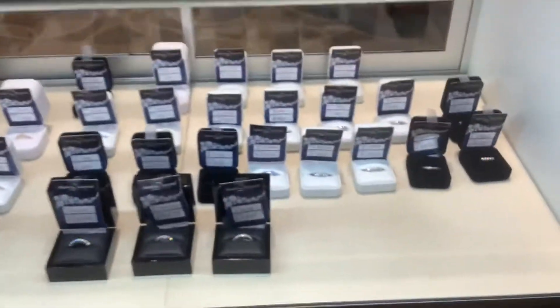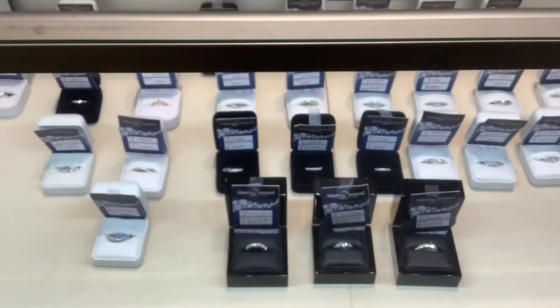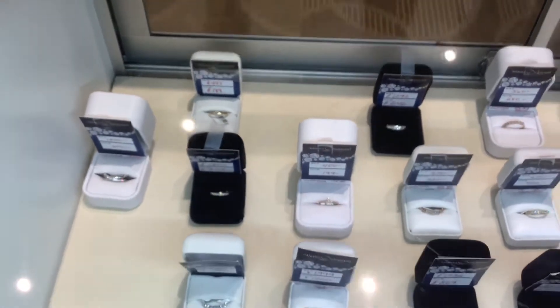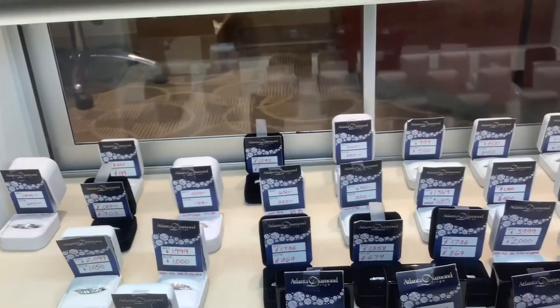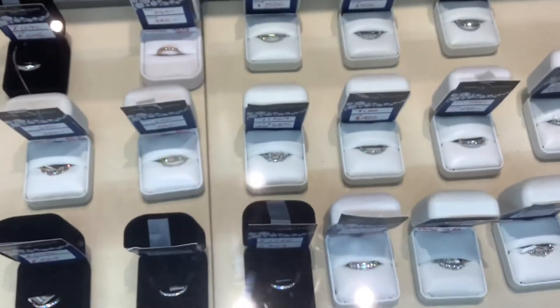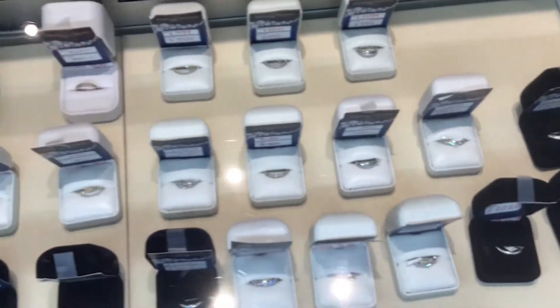We have wedding bands and anniversary bands. All of these have diamonds in them. The price range is anywhere from $200 up to $2,850. So many different styles. If you're looking for something that's stackable, we have a few of those in here too.